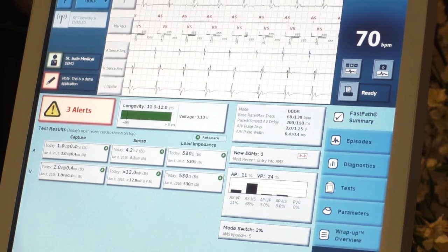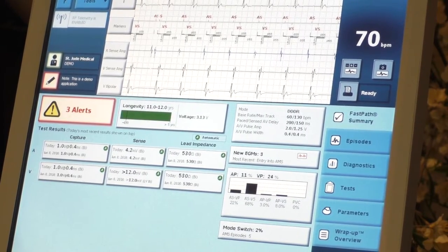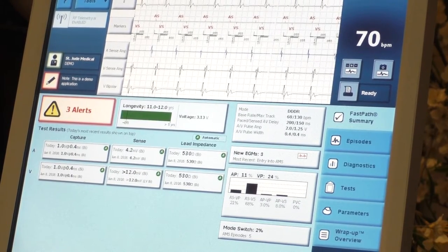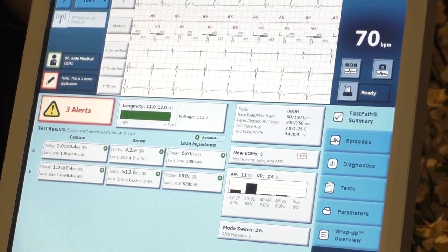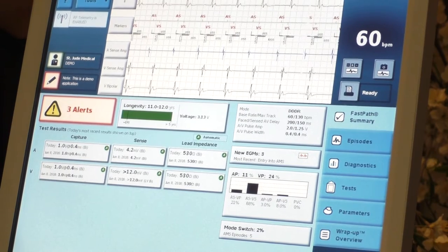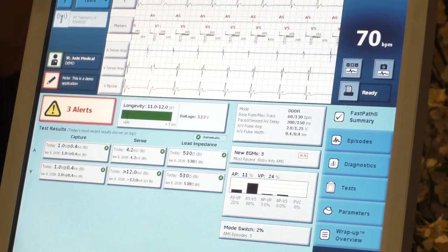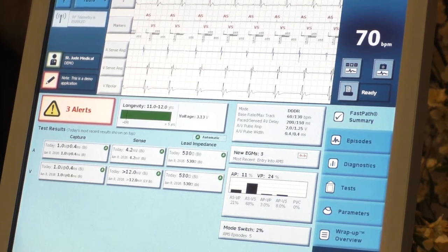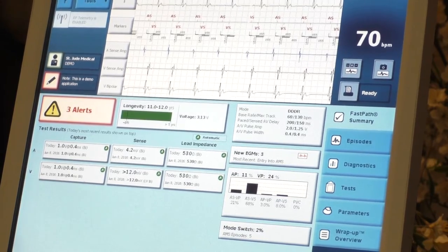There's also rate response. Sometimes you see an R at the end — DDDR or VVIR. That's for patients who have chronotropic incompetence, meaning their heart doesn't speed up on its own when they're exercising. Each company does it differently. St. Jude uses a piezoelectric crystal — it picks up rotation in the shoulders, and then it will pace at faster rates when rotation is detected.